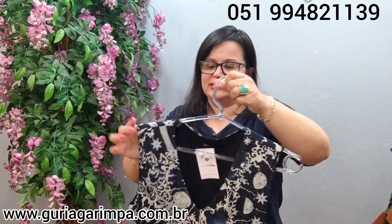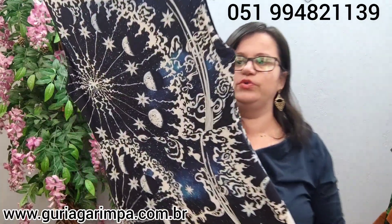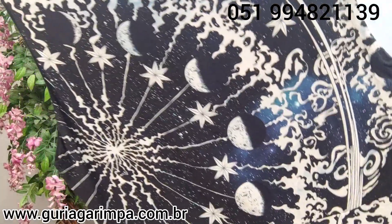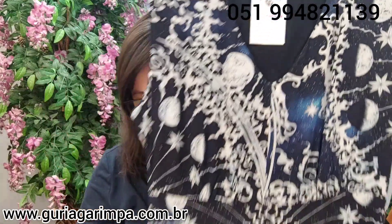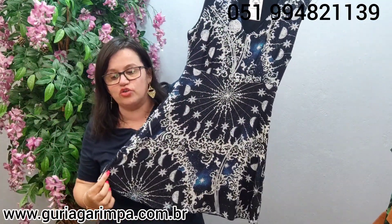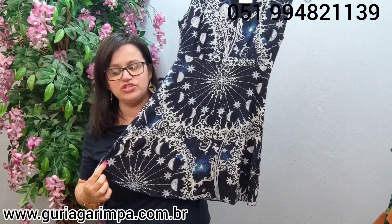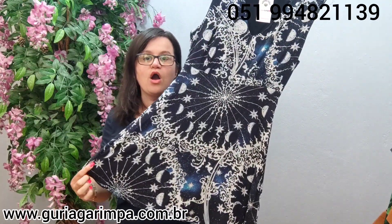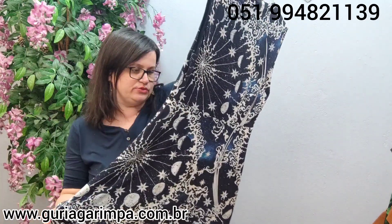Agora, meninas, temos um vestido todo estiloso, inspirado no universo. É uma peça bem bonita, tá bem novinho. Ele é da marca Lesa Les, tamanho M na etiqueta. Ele não tem elastano, veste 90 de busto, 88 de comprimento. A R$29,00 e é código 4.